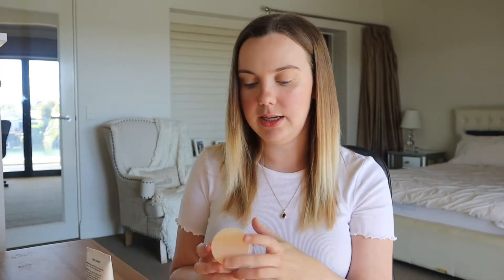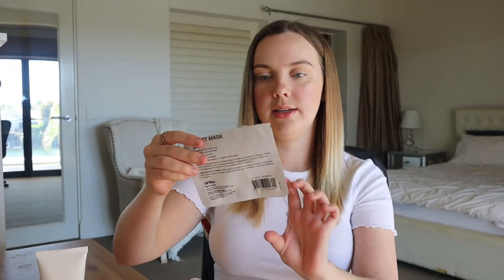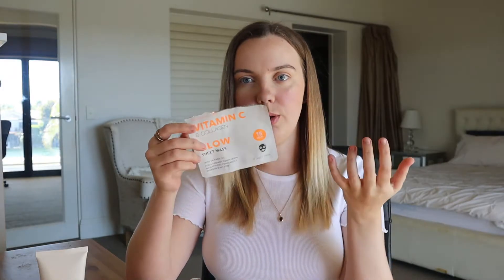But besides that, I managed to get six products from the line. So to show you exactly what I did get: I've got the Day Serum for $6, the Day Moisturiser for $5, the Night Serum for $6, the Night Moisturiser for $5, the Face Cleanser for $5, and the Vitamin C Sheet Mask — which I've already opened because I used it to review it — for $3.50. So in total, for the six products, it came to $30.50, which is so cheap.